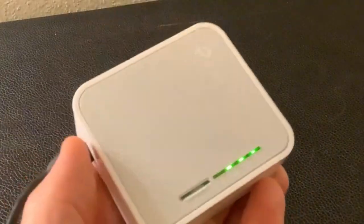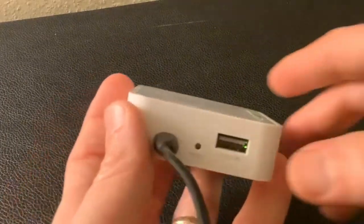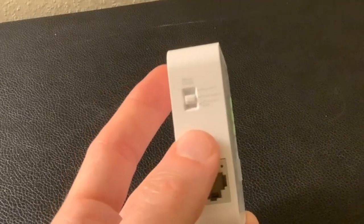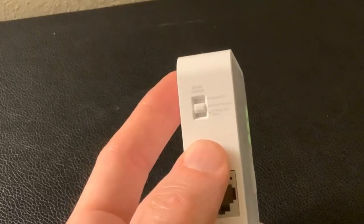Fast connection for HD streaming on all your devices. One switch for multiple modes, perfect for Wi-Fi at home, your hotel room, or on the road. Flexible power via micro USB port to an adapter, portable charger, or laptop. Industry leading 2-year warranty and unlimited 24/7 technical support.